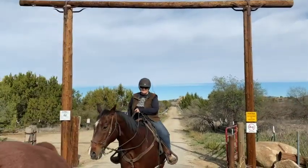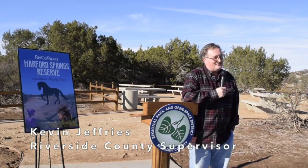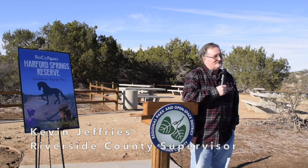We welcome our esteemed county supervisor, Kevin Jeffries. Welcome to the Harford Springs Reserve staging area, hidden in the mountains above and near Lake Matthews. If you ever want to get out of the city, you've come to the right place. Walking through Harford Springs is an amazing opportunity to get back to nature — very few places like it, and I think you're really going to enjoy it. I want to thank all the folks who made this happen today. Make sure you get a chance to go out and walk the facility — you're really going to love it.